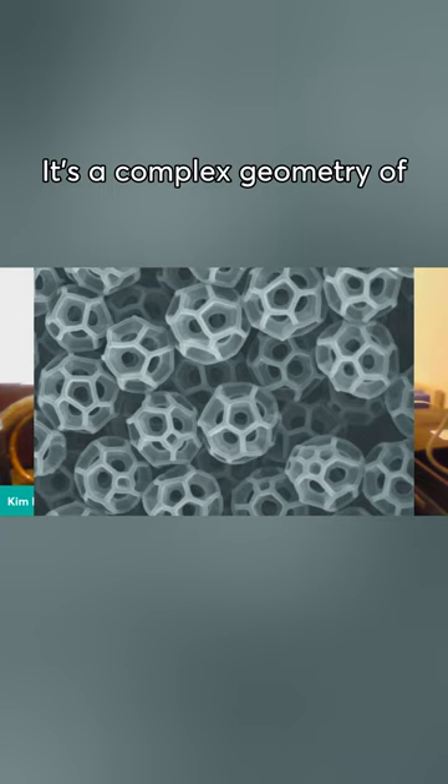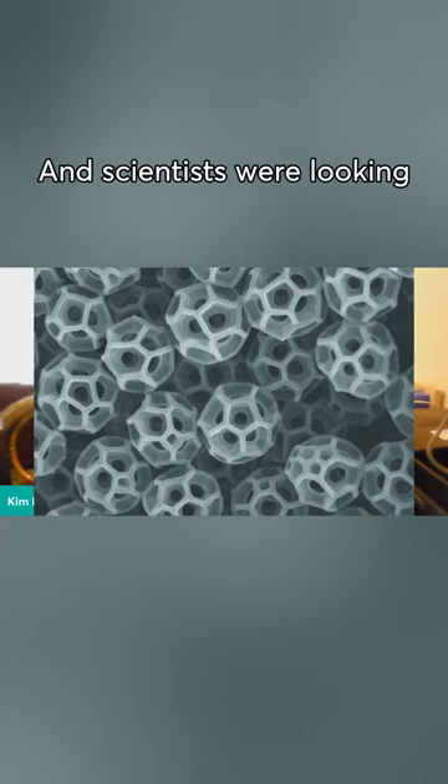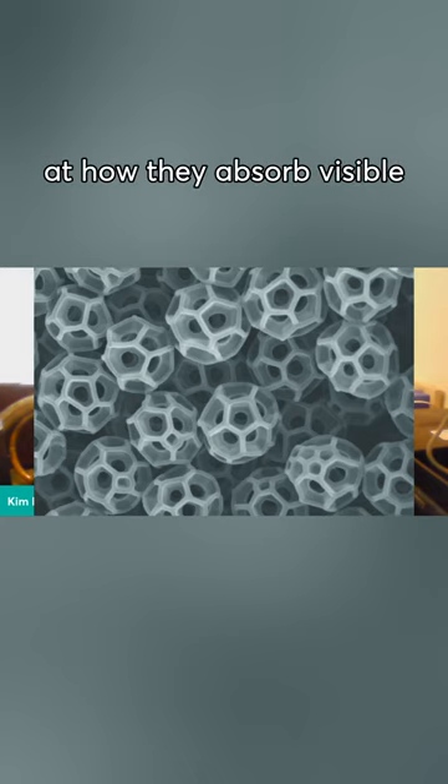It's a complex geometry of these particles. They're called brachosomes. And scientists were looking at how they absorb visible and ultraviolet light.